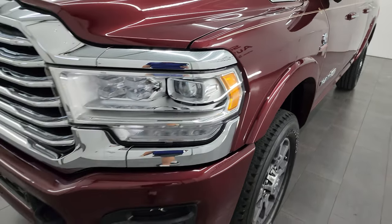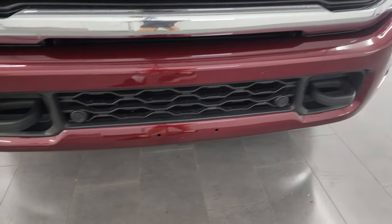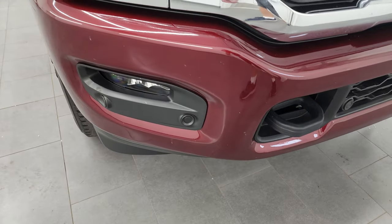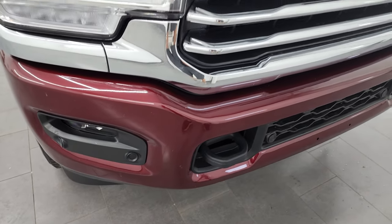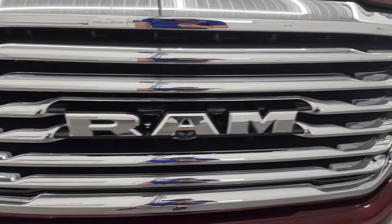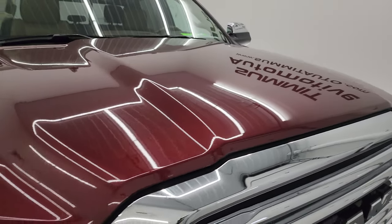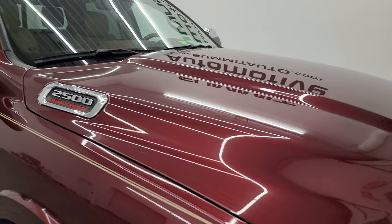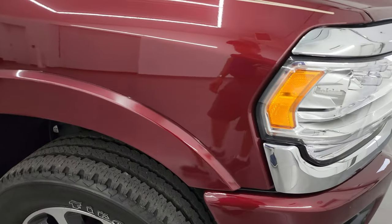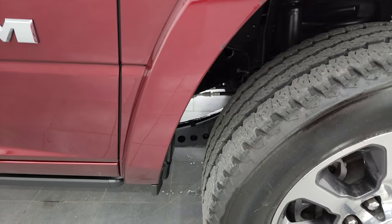Driver's side front fender looks really good — didn't see any dents or dings on there. Front bumper's in really nice shape. It does have the LED fog lamps, front bumper parking sensors, LED headlamps, and running lamps. We'll turn all those on at the end of the video so you can see just how nice and bright they all are. The hood's in excellent shape — I didn't see any dents or dings on there. And the passenger side front fender is in fantastic condition as well.